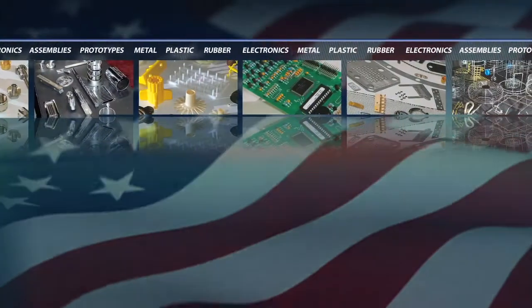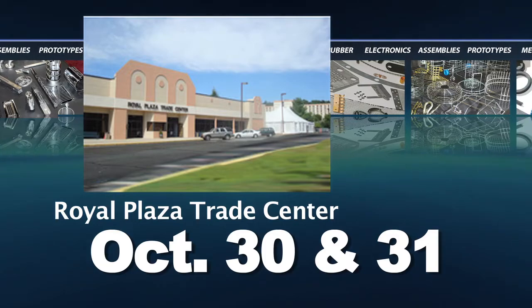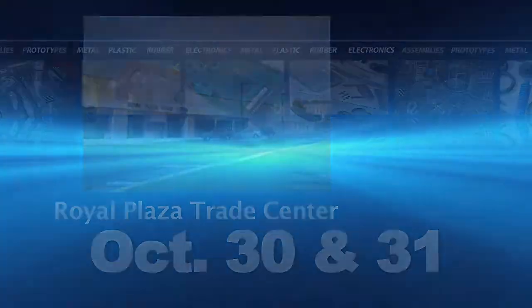You've got to come, you've got to see the show. It's incredible — there's a wealth of material, a wealth of information, and free admission. Register right now for the Design-to-Part Show at the Royal Plaza Trade Center. Design-to-Part Shows — it doesn't get any easier than this.